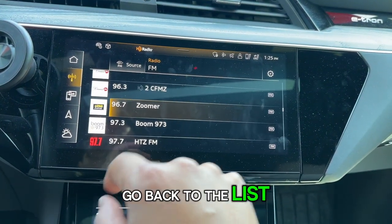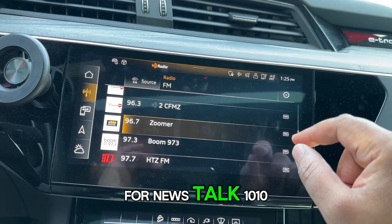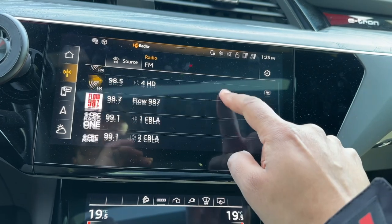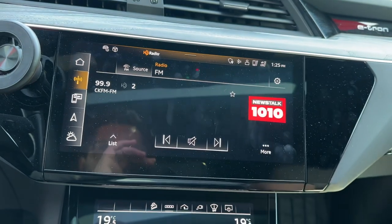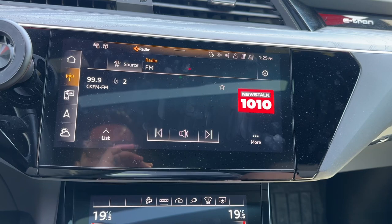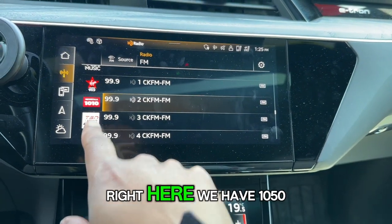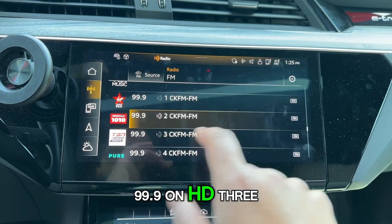Going back to the list, we're looking for News Talk 1010, and that is located at 99.9 HD2. And right below that you can see 1050, also on 99.9 but on HD3.